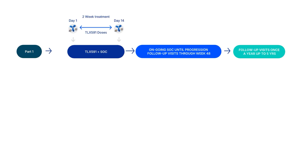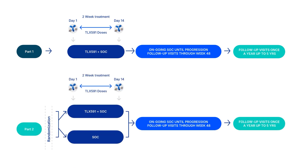This study will be completed in two parts. Participants in Part 1 of the study will receive TLX-591 plus standard-of-care. Participants in Part 2 of the study will be assigned randomly, by chance not choice, to receive either TLX-591 plus standard-of-care or standard-of-care alone.